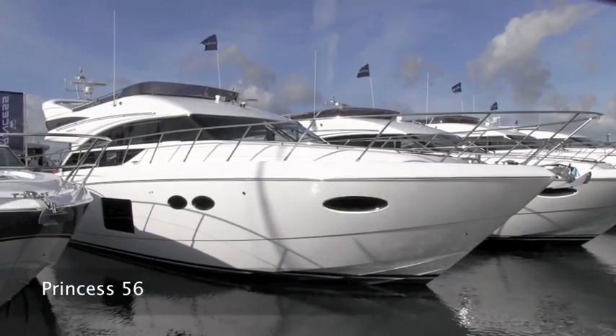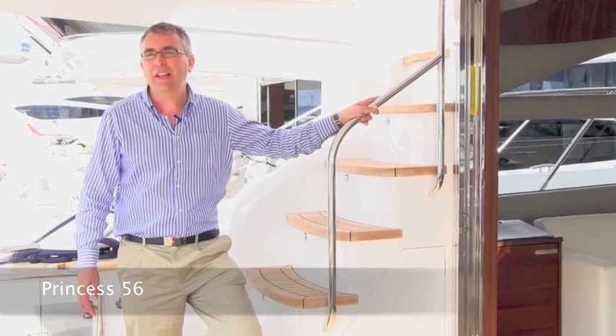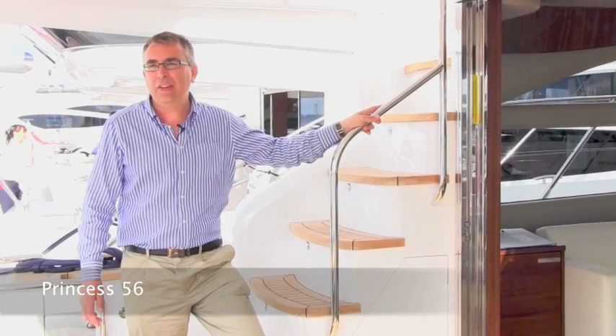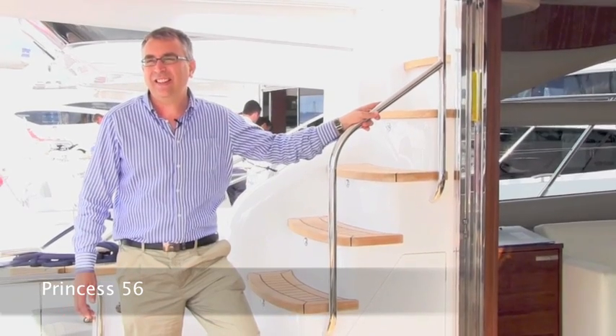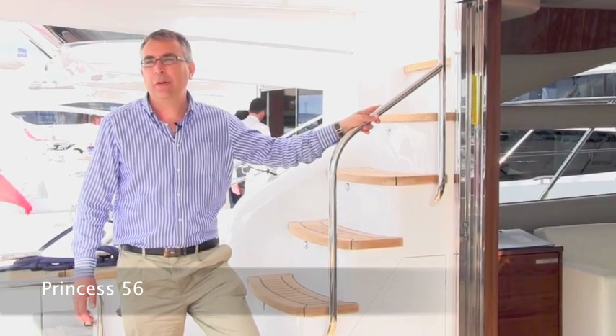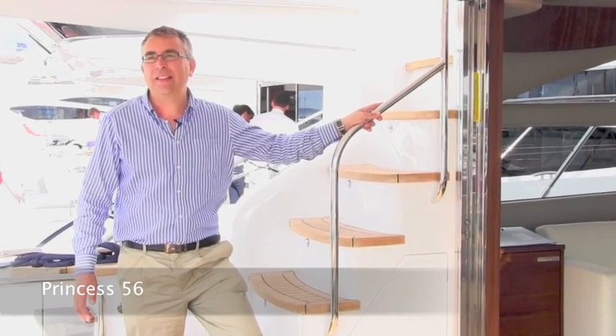This is Princess's brand new 56. It replaces the 54 in their range, and as you might expect it's a couple of foot bigger. But the big news with this boat is it's built using their new resin infusion technique, which means the construction is stiffer and lighter. Crucially, it also means you get more room in the boat, because there's less internal stiffening required, and that makes quite a difference compared to the outgoing model.